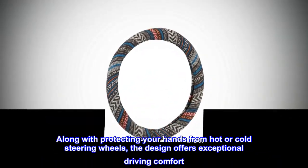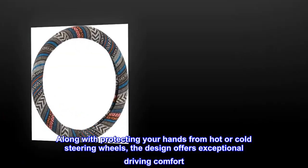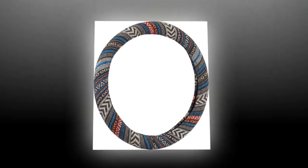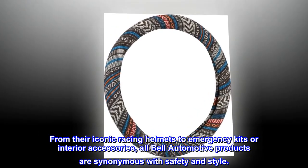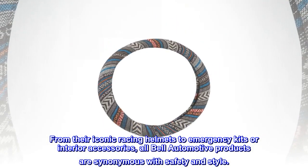Along with protecting your hands from hot or cold steering wheels, the design offers exceptional driving comfort. From their iconic racing helmets to emergency kits or interior accessories, all Bell Automotive products are synonymous with safety and style.